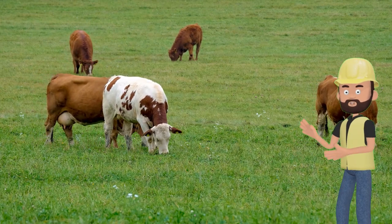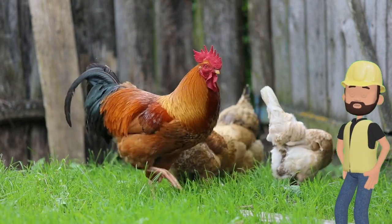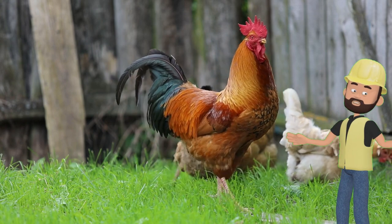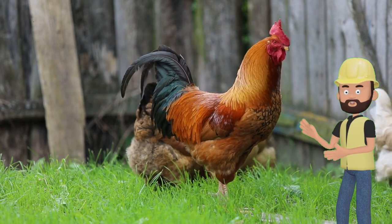Next we have chickens. Chickens are small and covered in feathers. They lay eggs that we eat for breakfast. Chickens cluck and scratch the ground with their feet. Can you cluck like a chicken? Cluck, cluck!